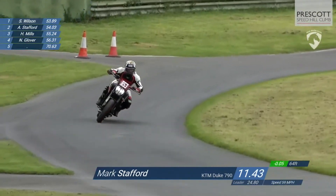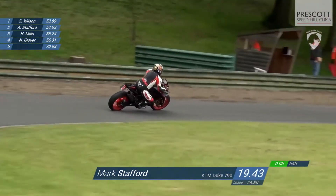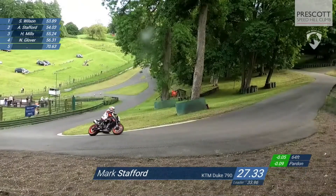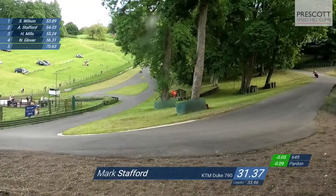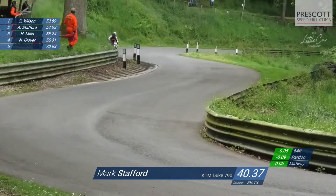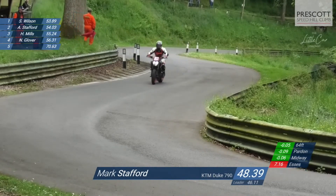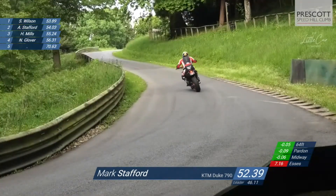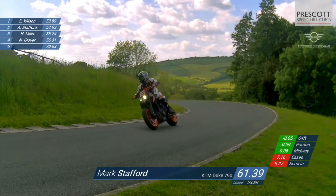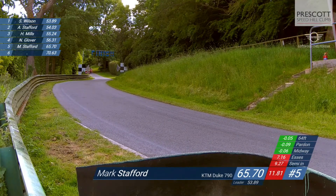Earlier on in the day Mark Stafford has to find half a second on his earlier runs to take the lead on the KTM Duke 790cc machine. He's slightly quicker on the very initial stage, still just hundredths in it as he goes into Pardon. He's dropped three hundredths but then runs very, very wide and virtually comes to a halt — in fact does come to a halt — and that's cost him any chance he had. He continues on his way and is now seven seconds down. Pushing hard, just that tight end of the hill — a tiny little error is enough to drop him way down. He cruises over the line with a 65.70.